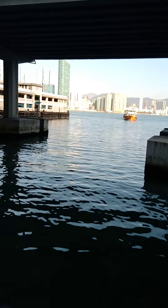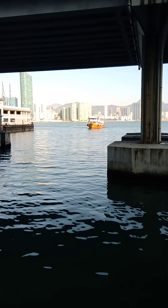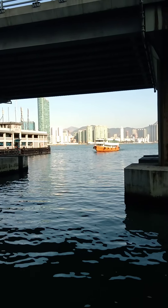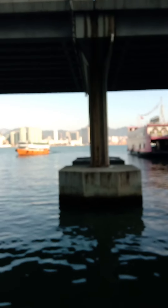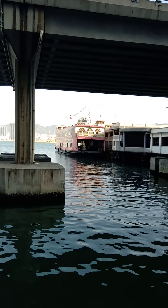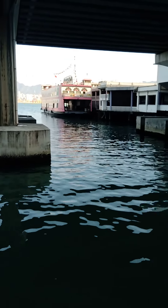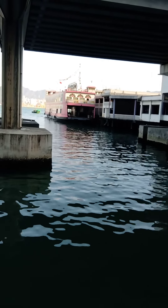Today is good weather around here. We have good weather. Here comes the ferry from Hung Hom to North Point. And actually the other one is also a ferry — it looks like a ferry that goes to Hung Hom as well.